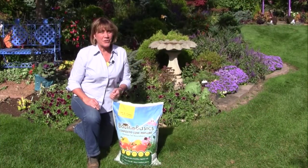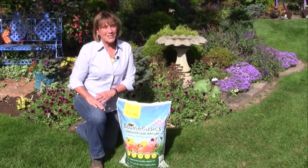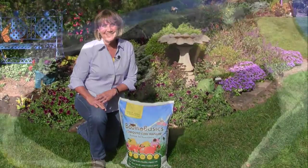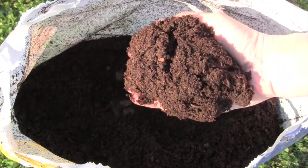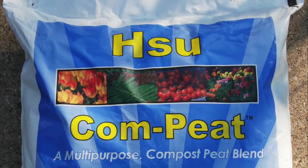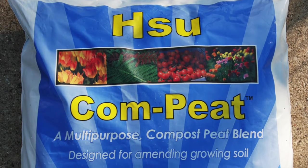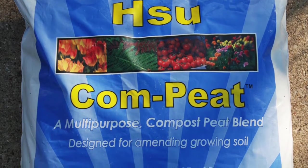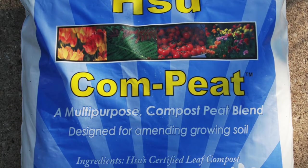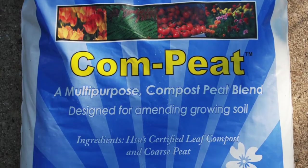Due to the process it undergoes, Bovine Basics has less odor, fewer weed seeds, and is from cows not treated with antibiotics. The texture is fluffy enough to even be used as a substitute for peat moss. Speaking of peat moss, Compeat is a blend of Sioux leaf compost and peat moss and is a great soil amendment that will help moderate the pH of the soil. Good for those with high pH or alkaline soils trying to grow acid-loving plants.